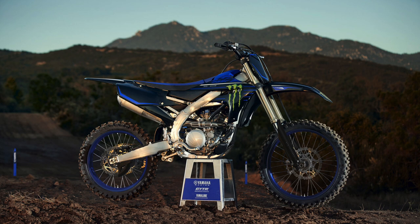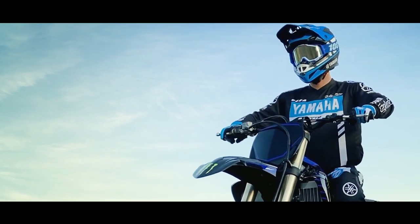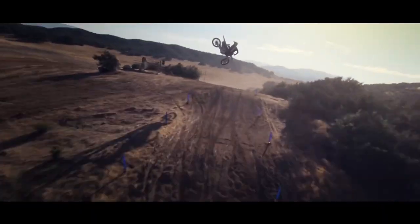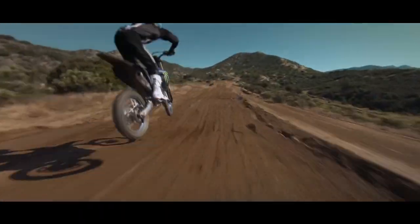Yamaha has focused on the engine and the chassis. In terms of the engine, Yamaha has focused on the mid to top end range, which is of course where most 250 racers spend the majority of their time. They've done this with a new camshaft on the exhaust side that has a different profile, new fuel injection settings, a longer silencer, an updated ECU and an improved water pump impeller.